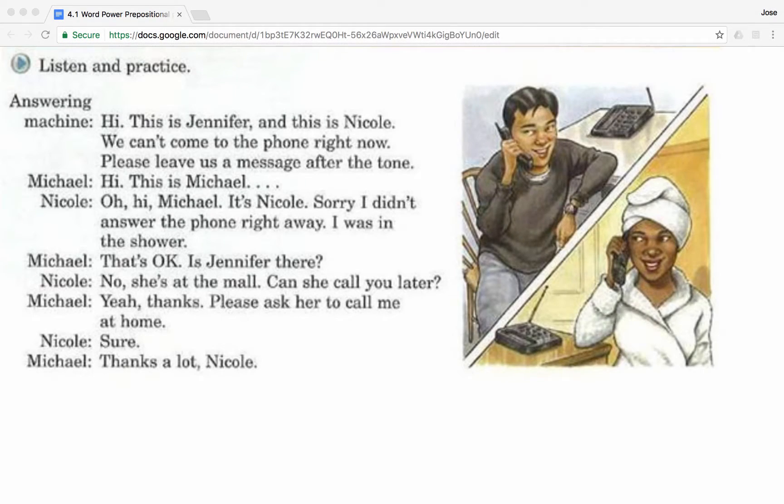I was in the shower. Hi, this is Jennifer. And this is Nicole. We can't come to the phone right now. Please leave us a message after the tone. Hi, this is Michael. Oh, hi Michael. It's Nicole. Sorry I didn't answer the phone right away. I was in the shower.